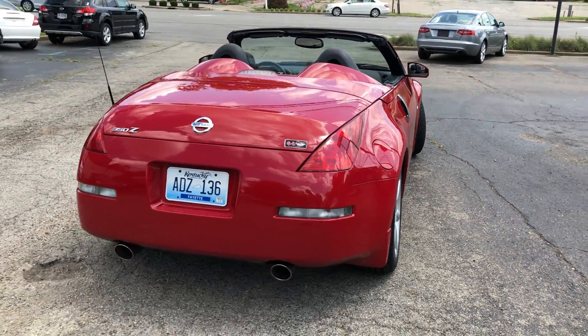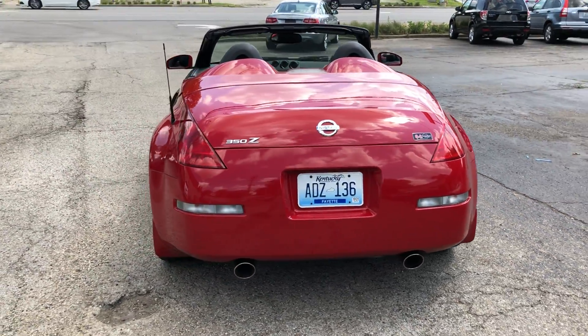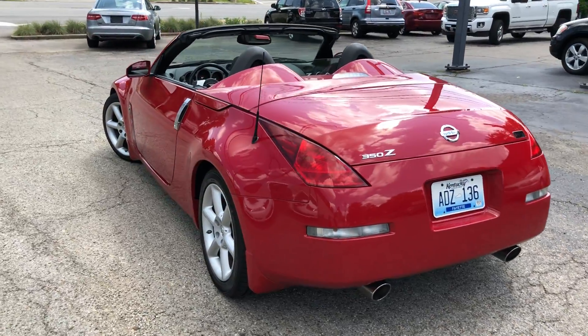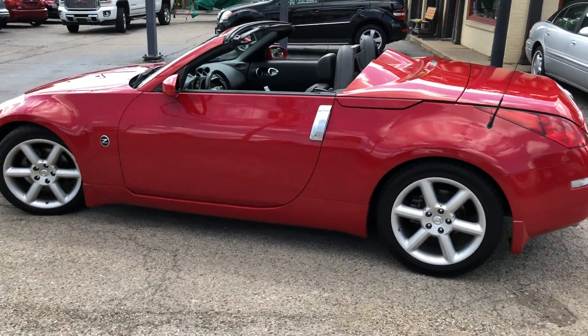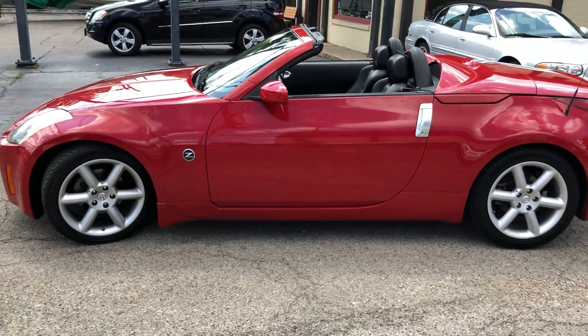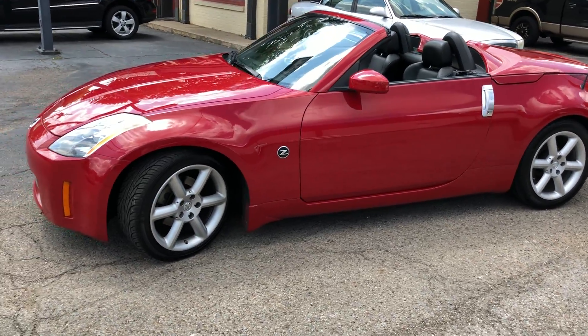Guys, it is every bit as nice as it looks in this photo. Perfect color combo — red on black leather. This one is an automatic with a power top and new rubber.